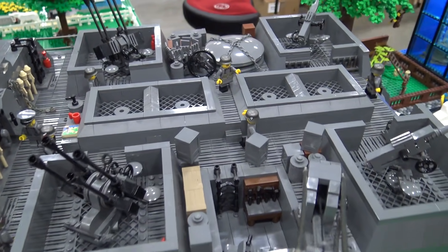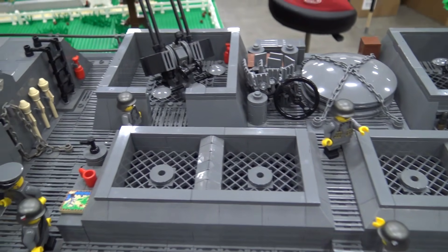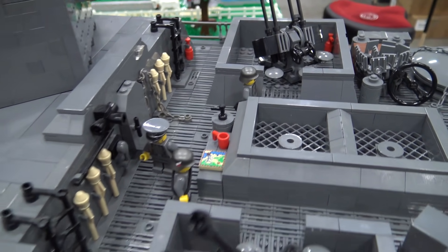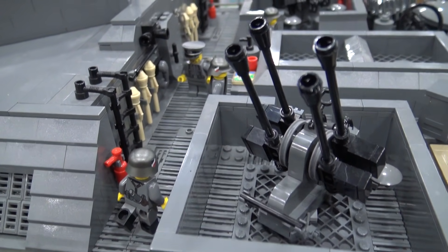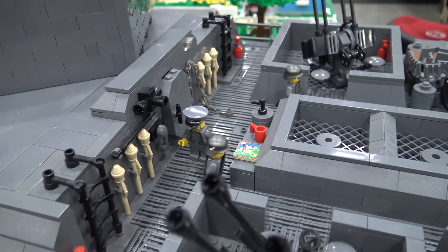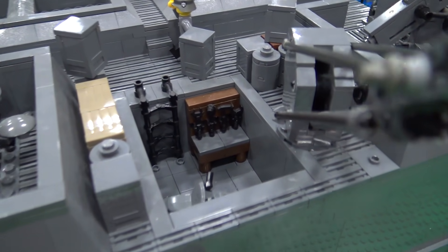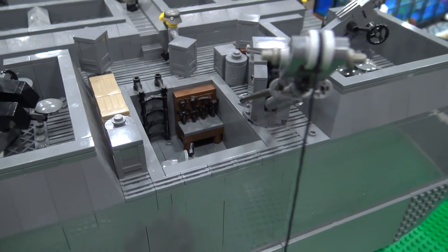Things like this from history, especially around wartime, are so interesting because it just shows the experimentation and the different thought processes going on — like, what can we possibly come up with that'll give us an edge over the enemy? That's where the Mouse tank came from — a 188-ton tank that couldn't go over a bridge in Europe. Not really a good thought process.